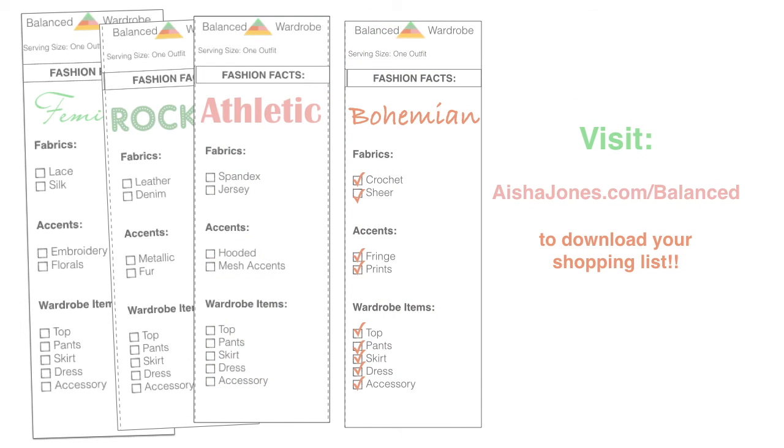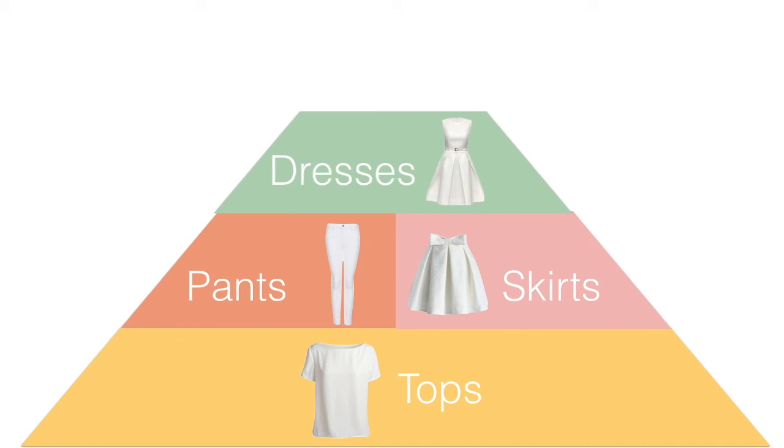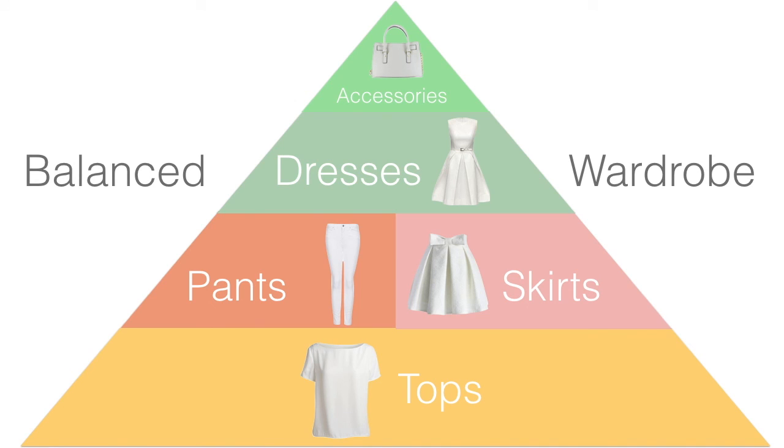I want to remind you to please go and download the shopping list so you can go shopping within your own closet and start filling in the gaps. In this series we've covered feminine, rocker, athletic, and bohemian. When you download the list, you'll get all four and you can follow whichever one speaks to your personality. Look at the previous videos in the series for tips on feminine, rocker, and athletic styles. Hopefully you've enjoyed the tips. This has been the Balanced Wardrobe Series — thank you for watching and get to shopping in your closets!